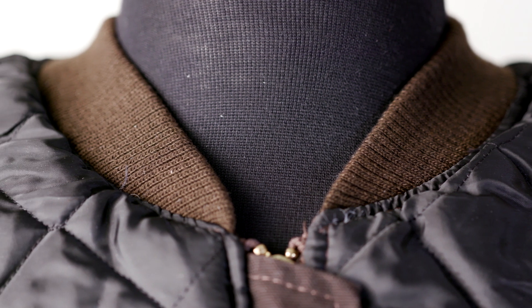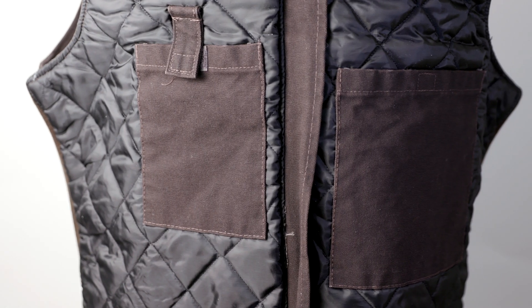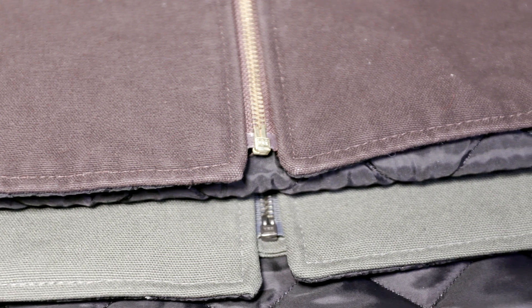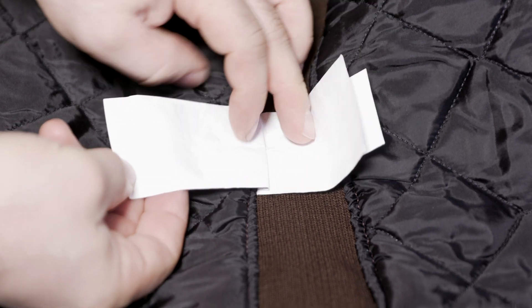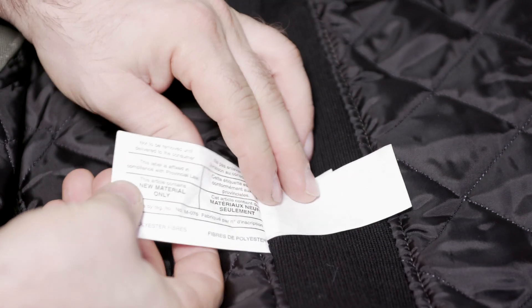Especially when it comes to workwear, the number one rule is that it's function first, form after. I don't care if it's a great color, if it's a nice slim cut, if it fits you like a glove — if it doesn't actually work in protecting you and supporting you while you're working, that's a problem. These both function excellent as workwear. So why would I pay double for one when I have the other one, which has basically all the same features and the additional zipper on the right side? To me, it's a no brainer.